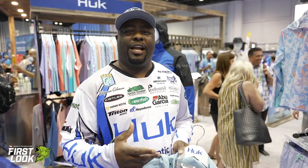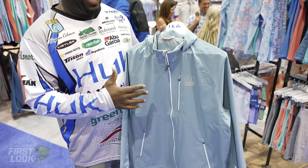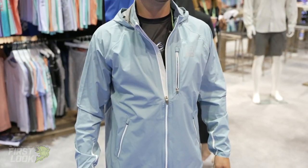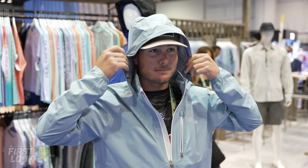Hey guys, Wayman Coleman here at ICAST 2021 showing off the new Hook Pursuit jacket. It's very lightweight for those chilly but not cold mornings. Comes in some new colors.